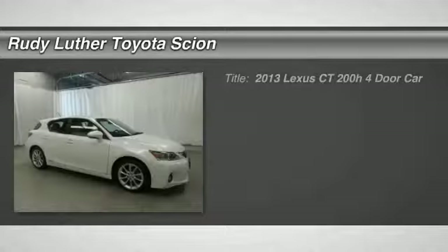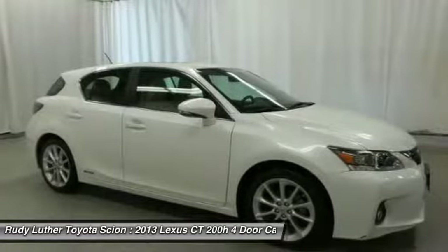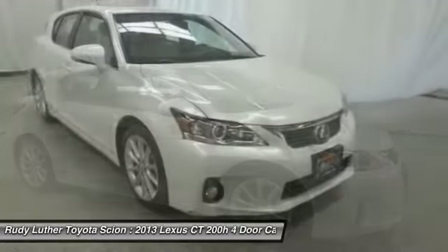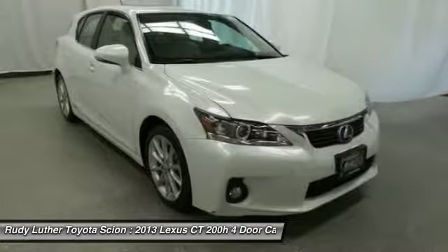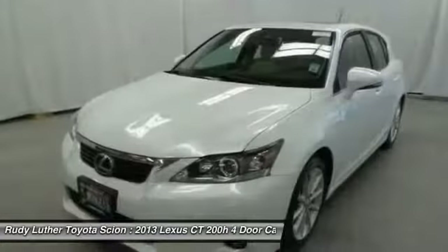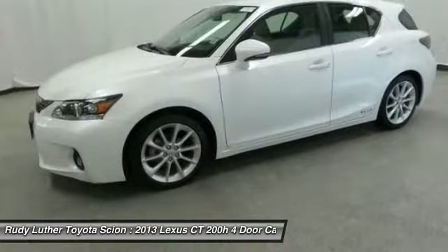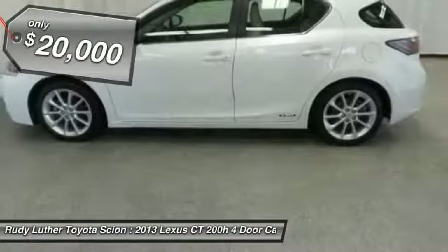Take a ride in the 2013 CT 200H. The Lexus CT 200 Hybrid pairs exceptional fuel efficiency and superior handling ability with aggressive styling to create a luxury hybrid vehicle that looks great and handles even better. Going green never felt and looked so good, and is priced below $20,000.